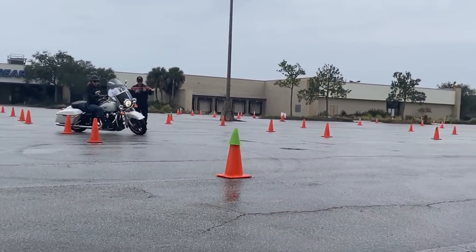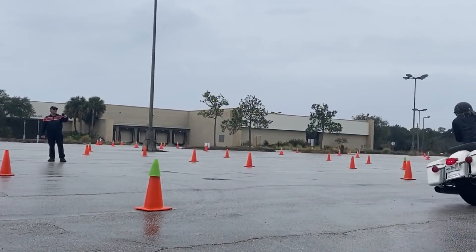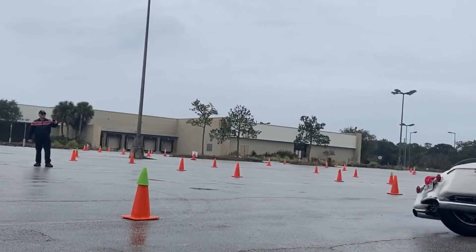I hope you guys enjoyed watching me take the class and ride like a pro. Don't forget to like and subscribe. And until next time, everybody ride safe. Thanks a lot for tuning in.